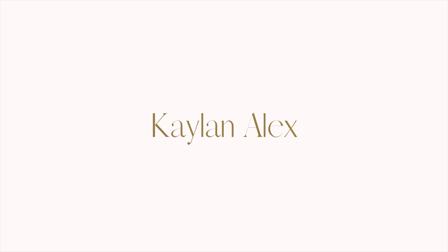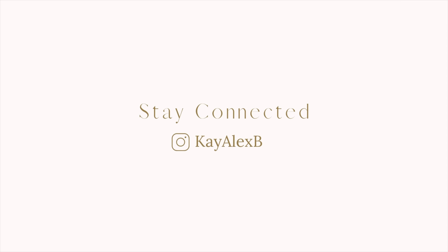Hey loves, welcome back to my channel. It's Kaylin Alex. If you're new here, welcome — go ahead and subscribe. And if you're returning, thank you so much for tuning in. This summer is just about here, we're still treading spring, but it's hot, so I figured I'd give you guys some summer must-haves. I tried to narrow it down to no more than three items per category.